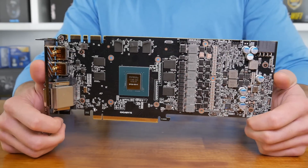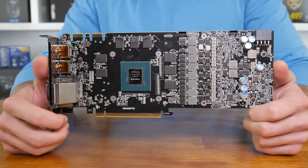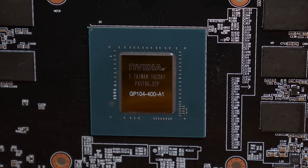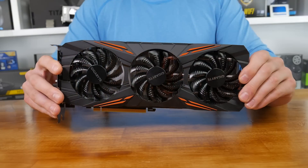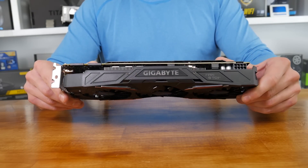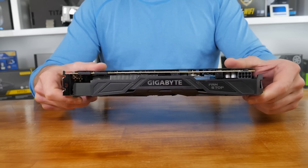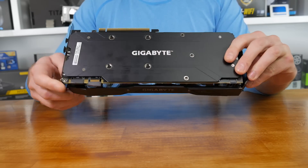Sadly, with the G1 Gaming, no major changes have been made to the PCB, so we're still limited to a single 8-pin PCI Express power connector. The G1 Gaming is Gigabyte's mainstream GTX 1080 offering. The more extreme version will be known as the Xtreme Gaming model, and it will feature dual 8-pin PCIe connectors and a redesigned PCB. The G1 Gaming is the card expected to hit the $600 MSRP, while the Xtreme Gaming will likely be priced closer to the Founders Edition's $700 MSRP.